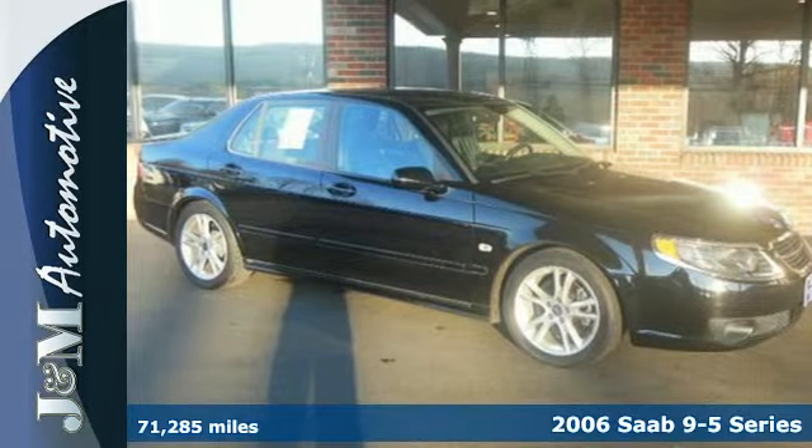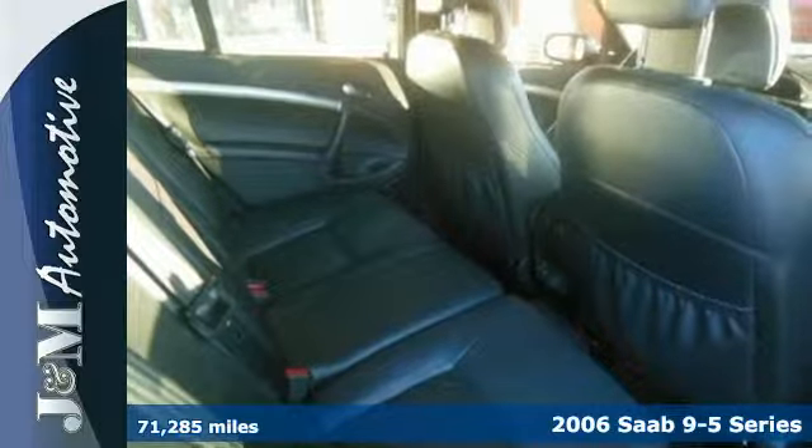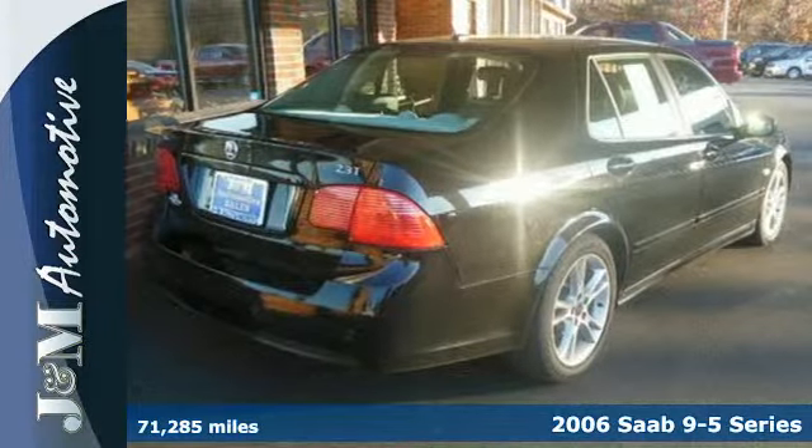It's a 2006 Saab 9-5. It exhibits a long list of standard amenities including heated leather seats, climate control, the Homelink wireless control system, and a trip computer.